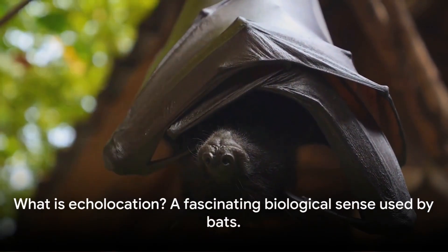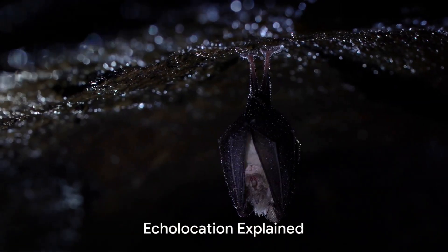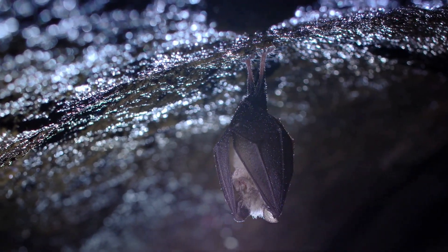So, what is this magical sense called echolocation? Let's dive right into it. Echolocation, the skill that bats use to navigate, is truly fascinating. Picture this — it's like having a built-in sonar system.